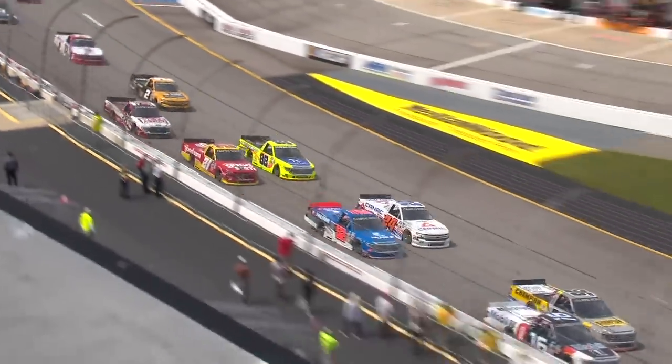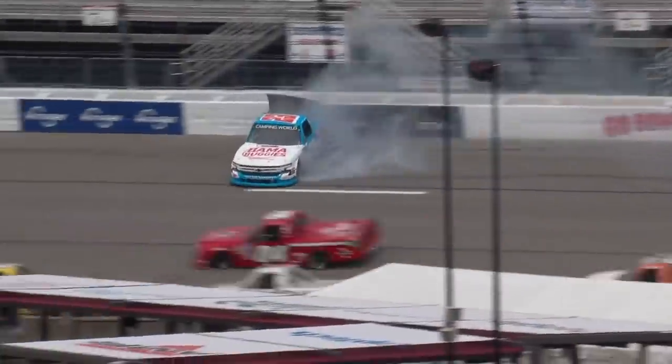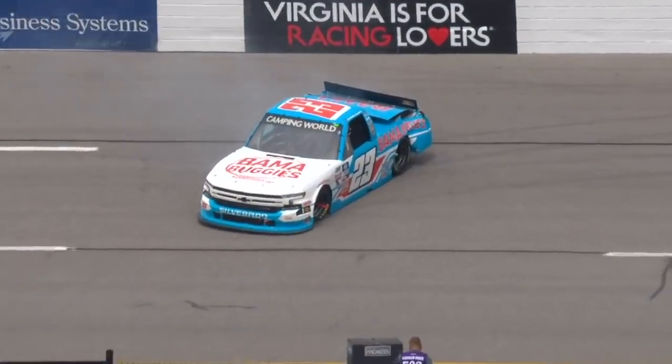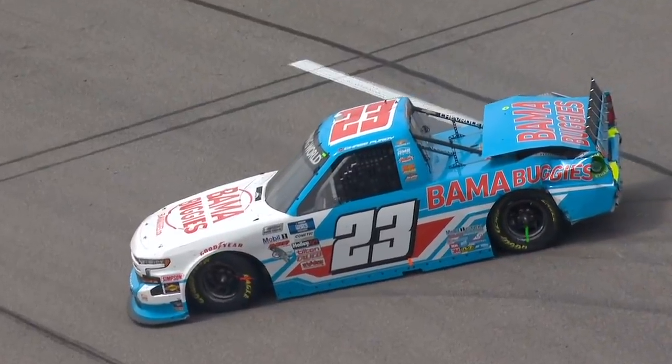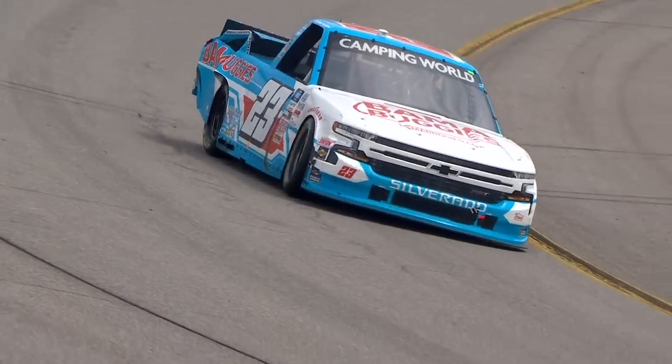He and Zane Smith going to squeeze Todd Gilliland in there in that 38. And there is the 23 of Chase Purdy into the wall. And speaking of cautions, Mike, you called for it — is it too early to come get that final set of tires? 100%. We've got to save something.